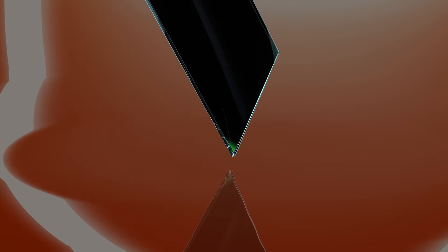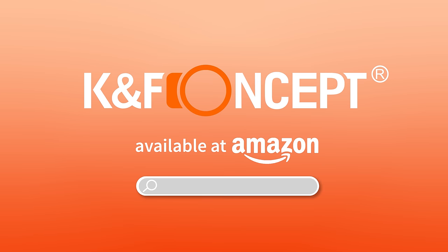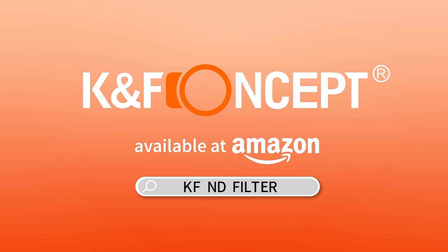Capture those perfect moments with KNF Concept and you'll never need another filter. Search KNF ND Filter on Amazon to order.